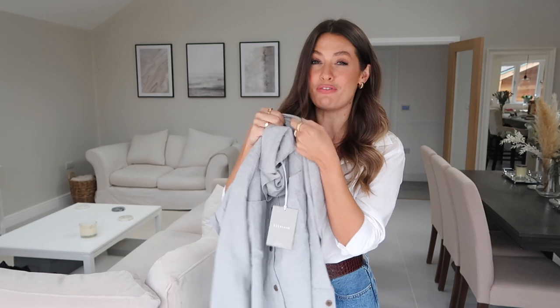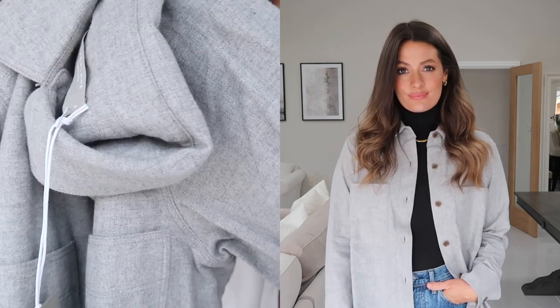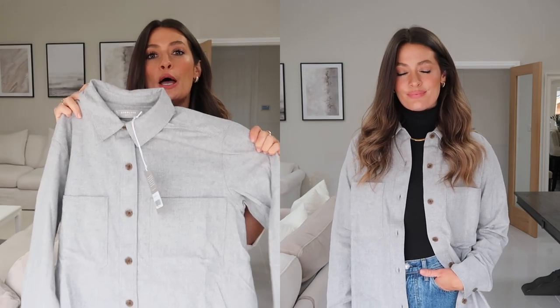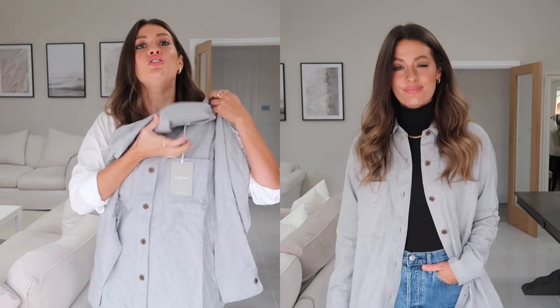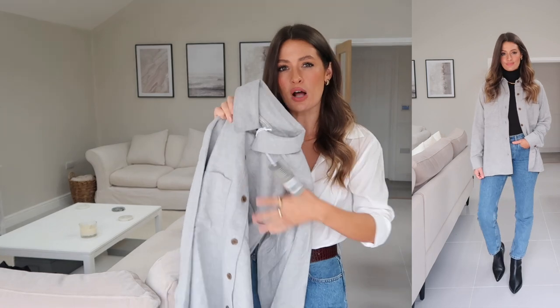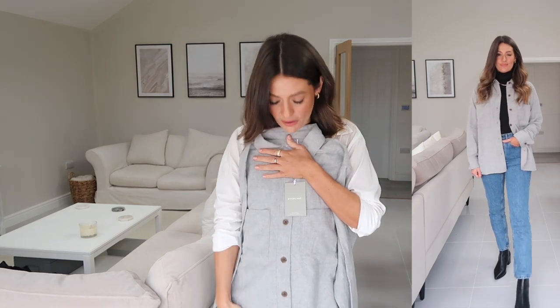Next I've got another shirt — not my usual favorite fabric, but this organic cotton has almost a brushed cotton, flannelette feel. It's really lovely and soft. I ordered it slightly oversized so I can wear it open over a white t-shirt with jeans and trainers, or over a black roll neck with black leather trousers. But I can still tuck it in and roll the sleeves up. I love the pale gray and the tortoiseshell buttons. It also comes in a checked style.